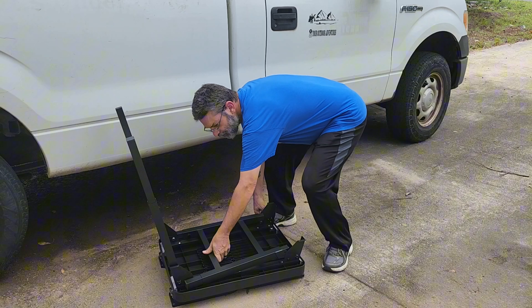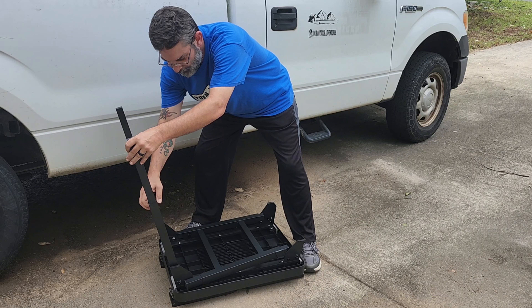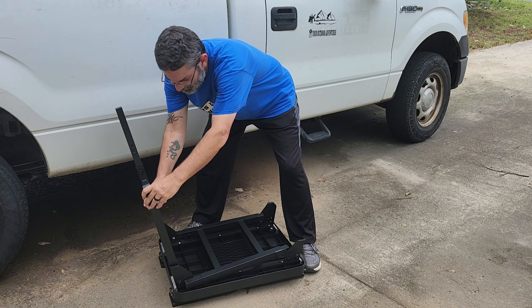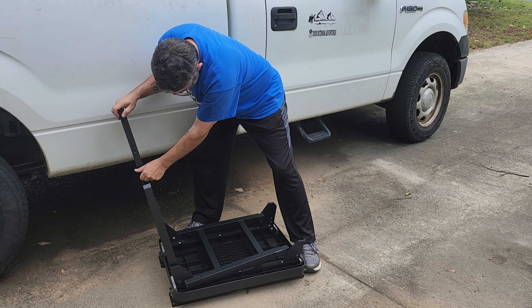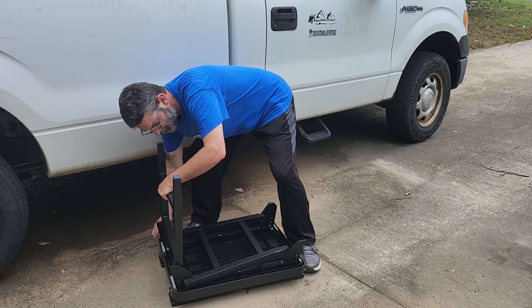The grill stand is made of high-quality materials and is durable. It has a strong carrying capacity and can withstand up to 200 pounds. It also has a heat-resistant coating, ensuring it can withstand the hottest barbecue conditions.